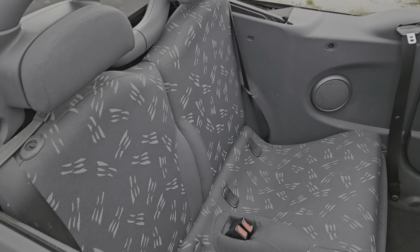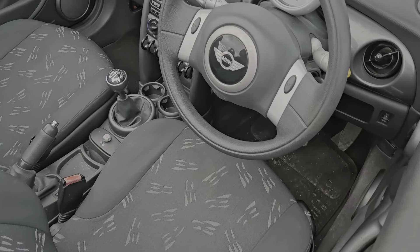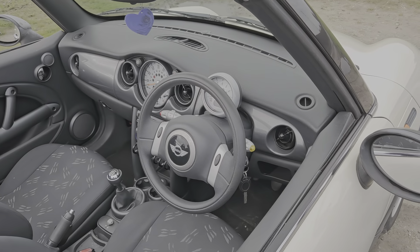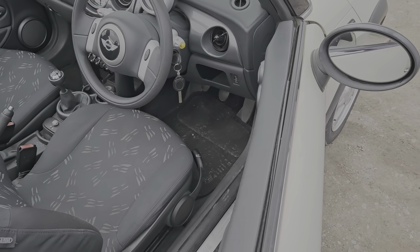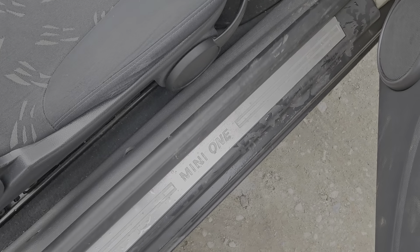It's got full cloth upholstery in good overall condition — it's got a really nice pattern on it, as you can see. It's done a hundred thousand, one hundred and ninety-nine miles from brand new, which for the age of the car is pretty much below average mileage. It's got electric windows and two keys.